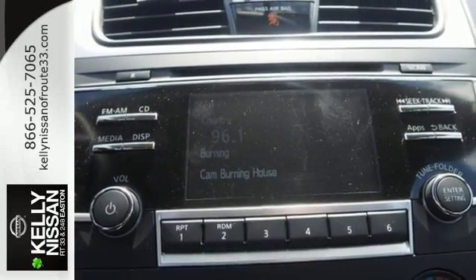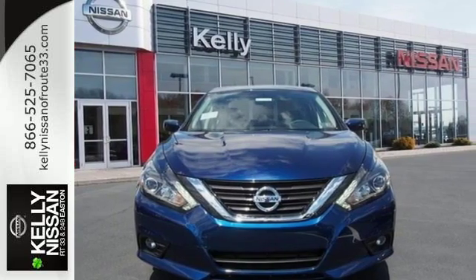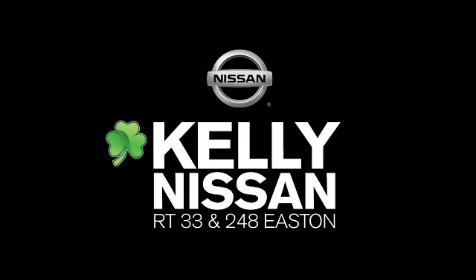This Altima will make every ride more enjoyable. Make sure to stop in for a test drive. Kelly Nissan — visit us today on Route 248 and 33 in Easton.